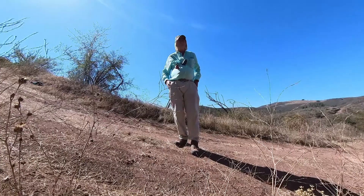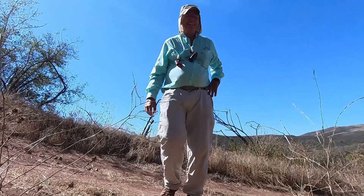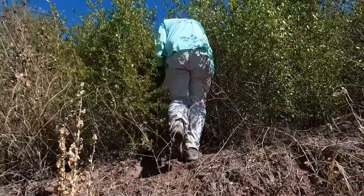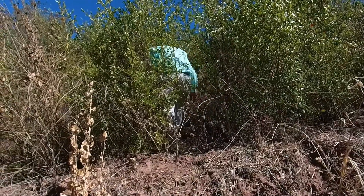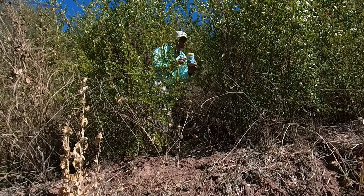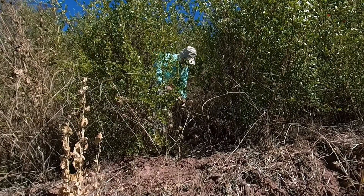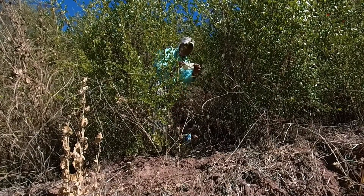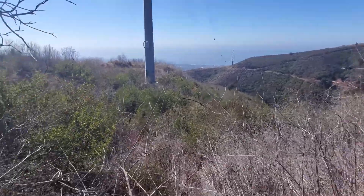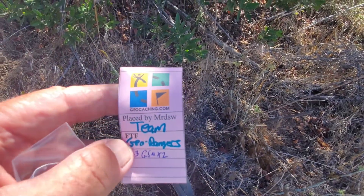Just off the trail on the mountainside, I think I see some place that could be used, so let's go check it out. Woo-hoo! First to find! We're at the last of the ones we knew we were going to do, and we found it to be second to find. Now we're going to sit down and make an informed decision.